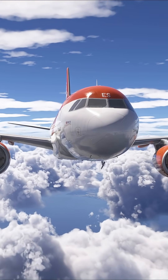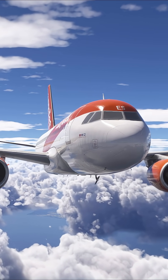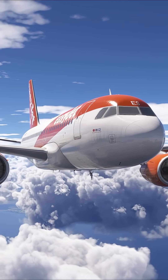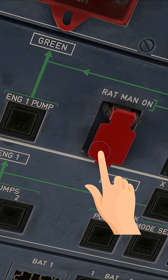The RAT automatically deploys if AC Bus 1 and AC Bus 2 are both lost and we're travelling over 100 knots. There are also two push buttons, one for the hydraulics and one for the electrics on the overhead panel, which allows the pilots to deploy it manually.